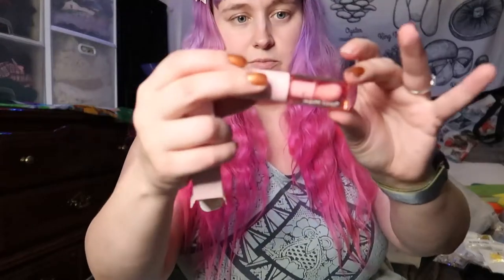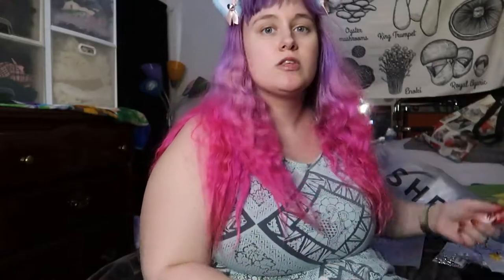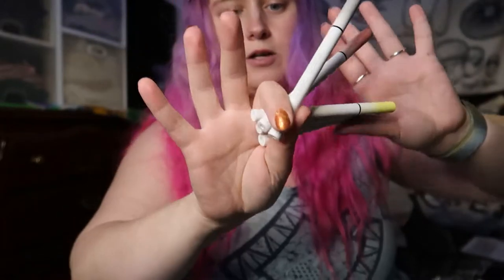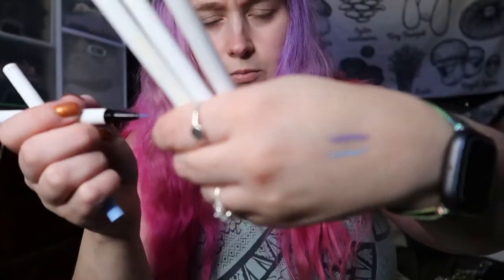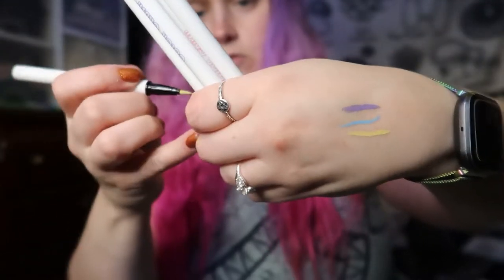Then there's the She Glam Jelly lip oil — this one's like a strawberry. Look at this thick doe foot applicator. It smells so good and it's very moisturizing. It's just a lip oil with no tint. The other makeup items I have are these She Glam Color Crush liquid eyeliners — blue, purple, yellow. These are actually pretty nice.